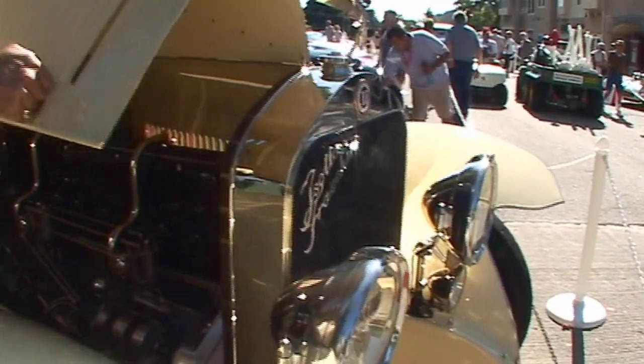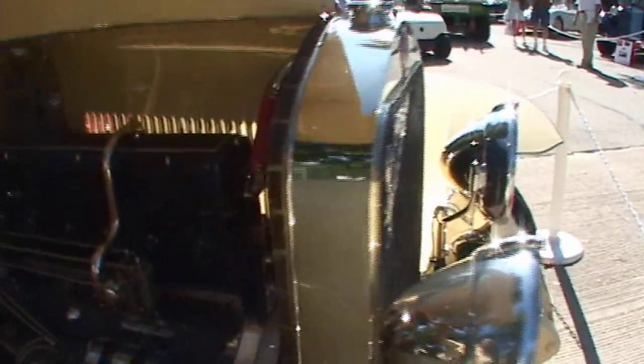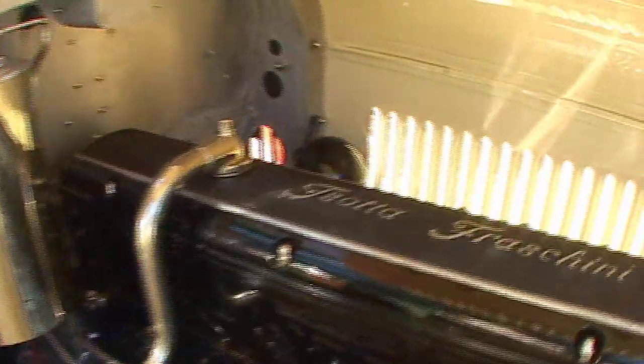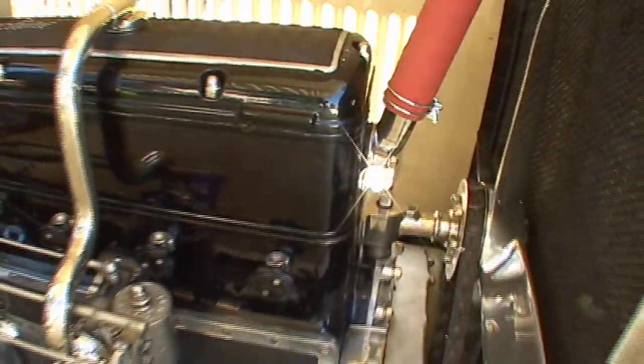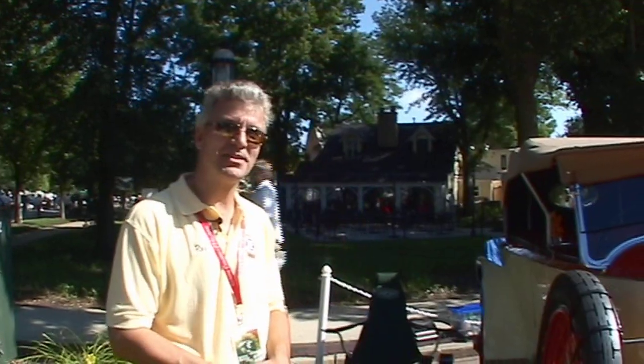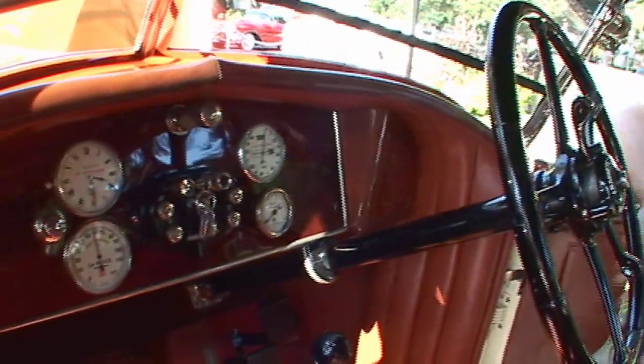The engine in this car was originally built for World War I aircraft. Italy was one of the allies with the United States in the First World War, and the engine proved itself so well that they decided to build a car around it, and this was the result of that project. It sounds like an airplane too when it's running.